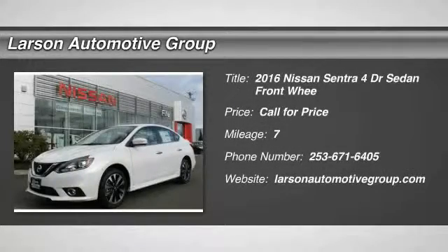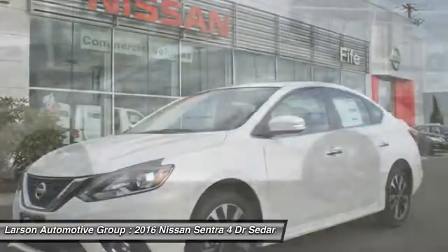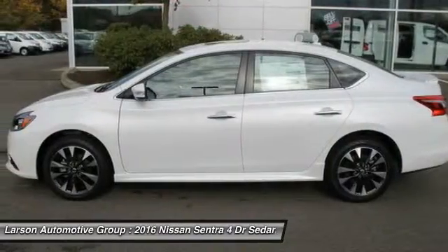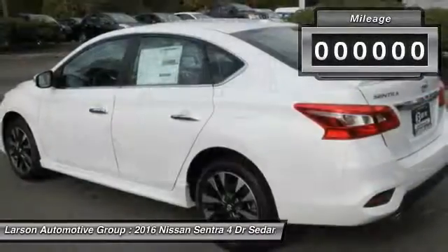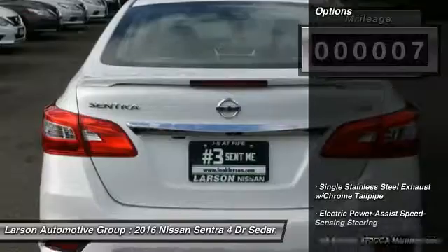2016 Sentra. With its spacious and versatile interior and stellar fuel efficiency, the Nissan Sentra is the obvious choice for anyone who wants to enjoy a stylish and comfortable ride. This vehicle has less than 100 miles. Here are some of this vehicle's great options.